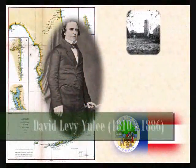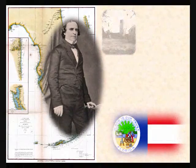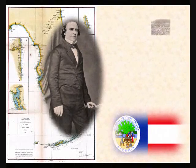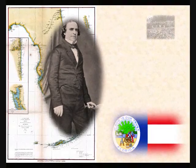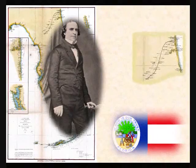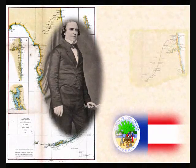David Levy Yulee was Florida's first senator and built the Yulee Sugar Mill. There, he employed about 100 slaves that harvested and processed the cane. His true dream was to connect the Atlantic and Gulf coasts of Florida with a railroad, expediting trade and servicing the interior.